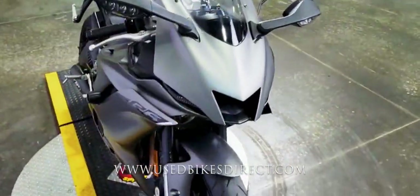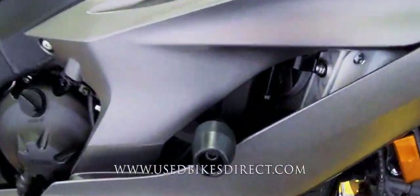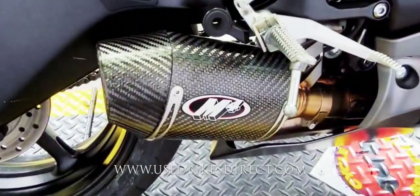As we come around to the right side of the machine, of course you're going to have a frame slider over here just like you did on the left. But also over here, you're going to have this M4 exhaust that you see down low — that definitely gives it a fantastic tone.